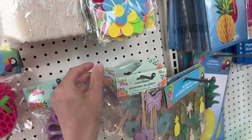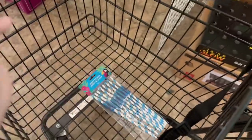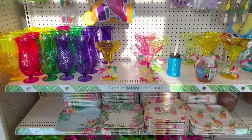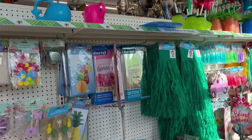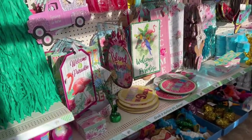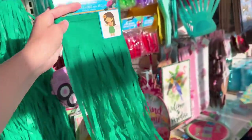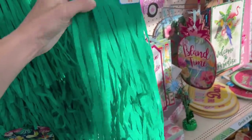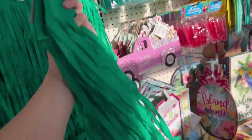Blue butterflies — oh my God, those are so cute! This would be cute to like, instead of using it as a skirt, you could use it around the table. Like that would be so adorable.